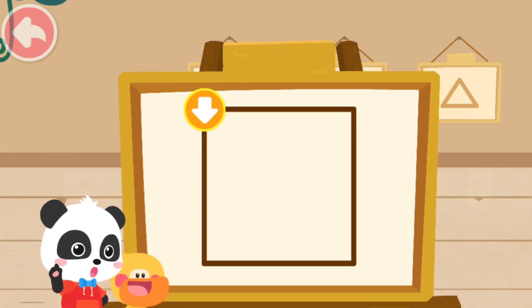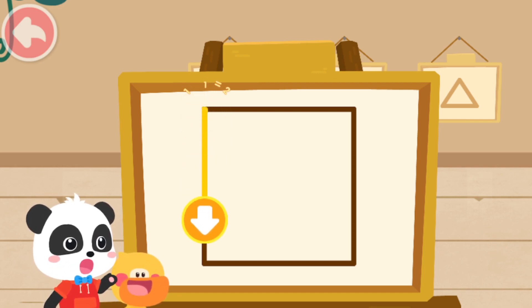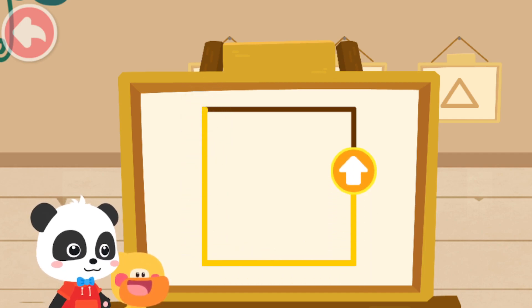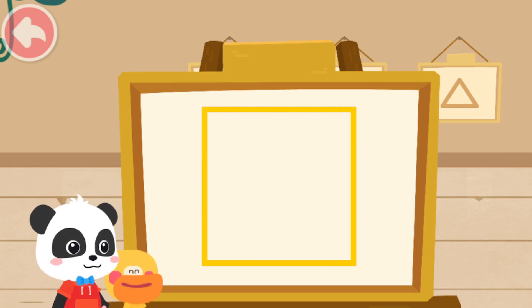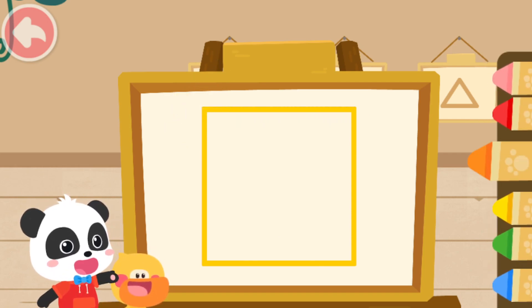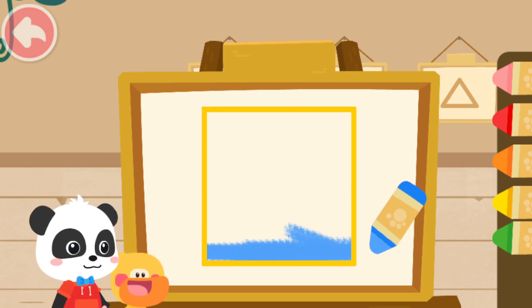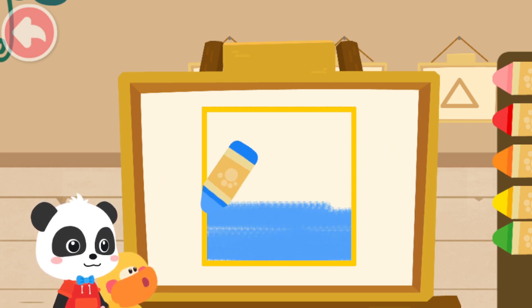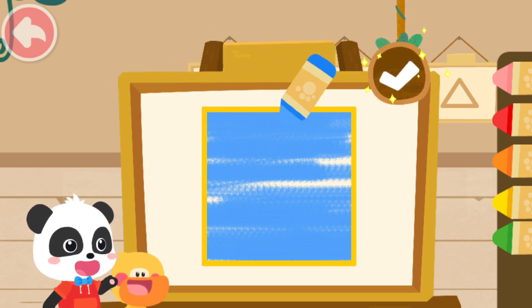First, we have to draw the shape of the little elf. Follow the direction of the arrow and draw the shape. Great job! Yeah! Then, color the little elf with the color you like. After you finish coloring, tap here to confirm.